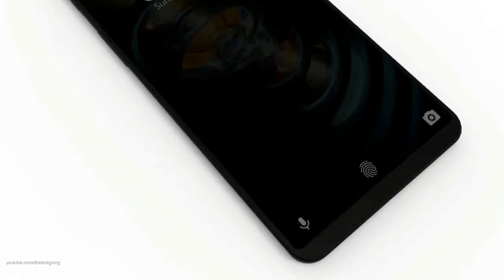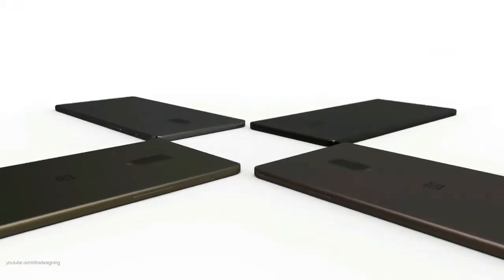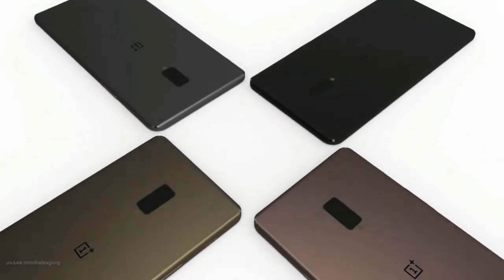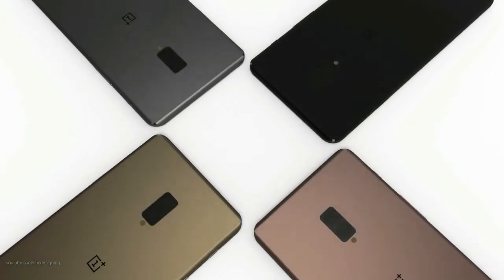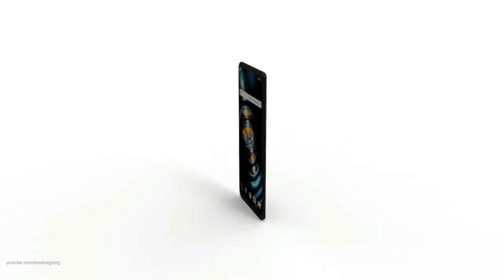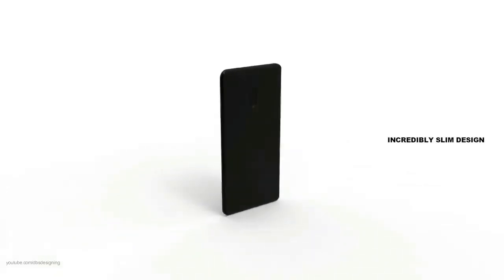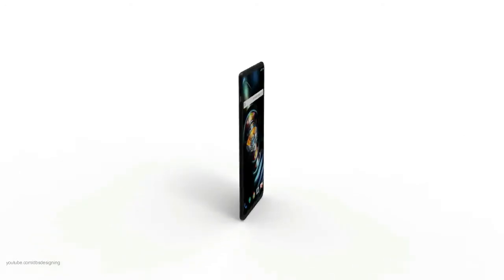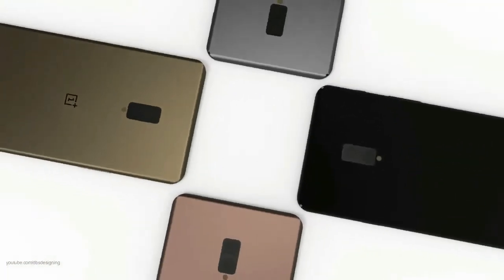A tipster has hinted at the presence of a similar advanced facial recognition system as on the iPhone X. OnePlus will come with a similar camera hardware setup, including a 3D camera module that will use infrared light to measure depth.